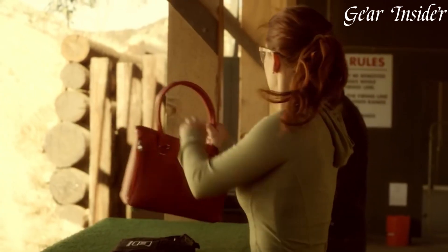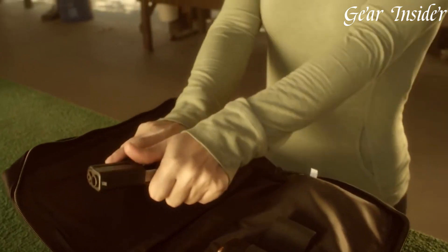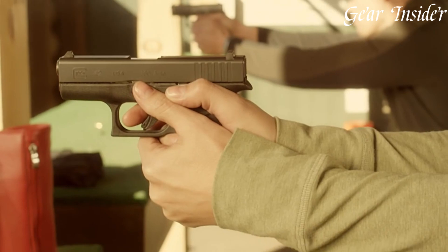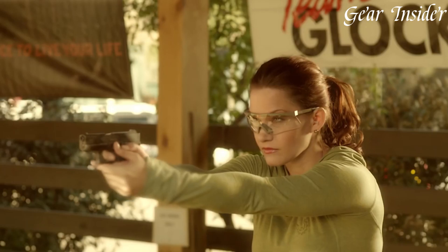With a 6+1 round capacity, the Glock 42 provides ample firepower for personal protection. Whether you're a seasoned shooter or a first-time gun owner, the Glock 42 is a reliable and versatile pistol that is easy to operate and maintain.